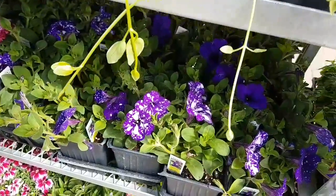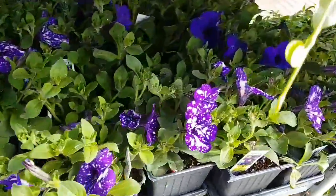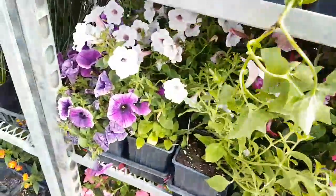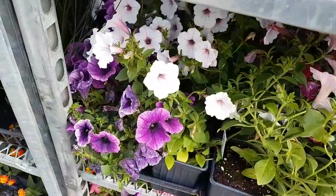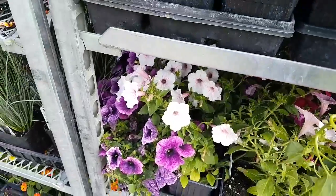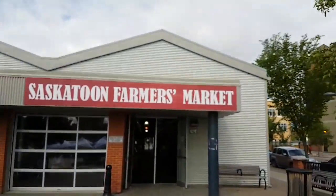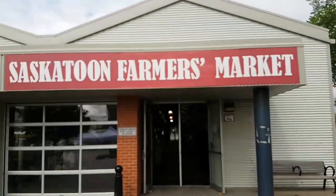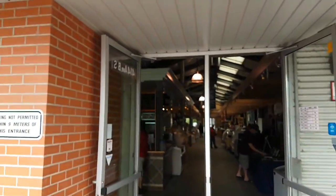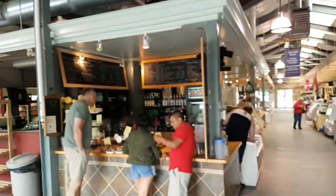Really big, lovely petunias. These are what - Night Sky. So these are Night Sky petunias - beautiful, and they get really big. Are they an all-summer plant? This market is open year round, and in the winter they have some cool things here - like a soup festival where all the restaurants in the city make their own soup.